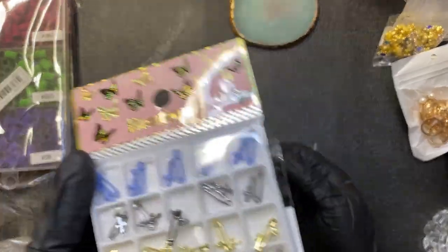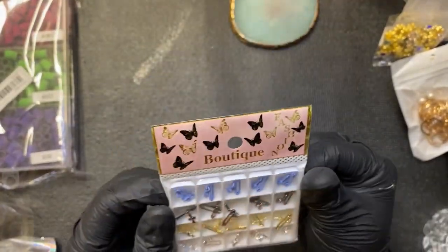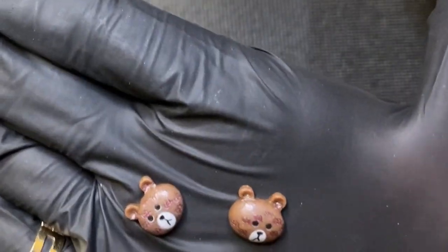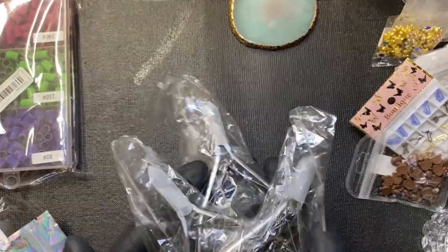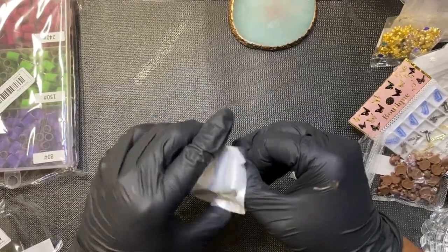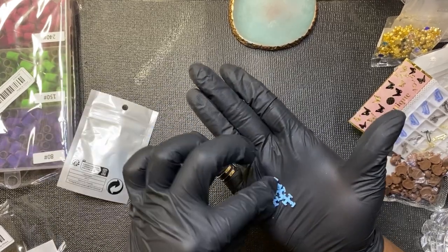I got some safety pins with some dangles on them — dangle, dangle! I got some chocolate bears, they're embossed, so cute. I also got some cuticle nippers — three pack, three pack, three pack! And I got these little chrome hearts charms in three colors: blue, purple, and black.